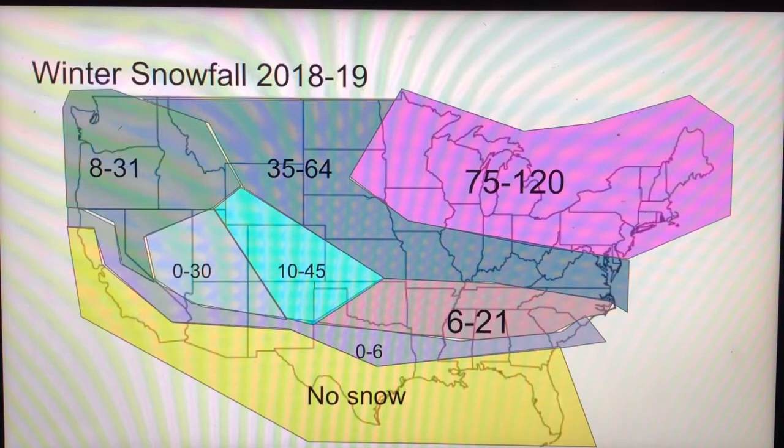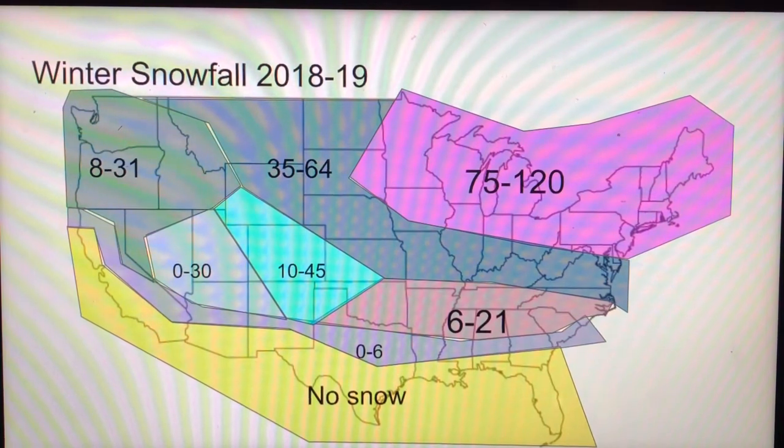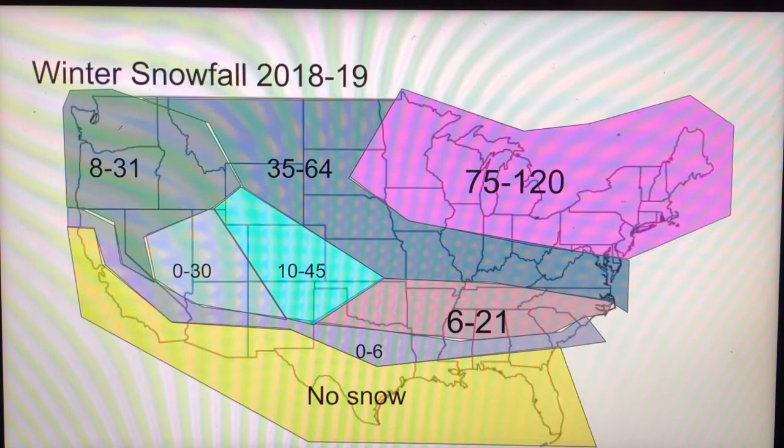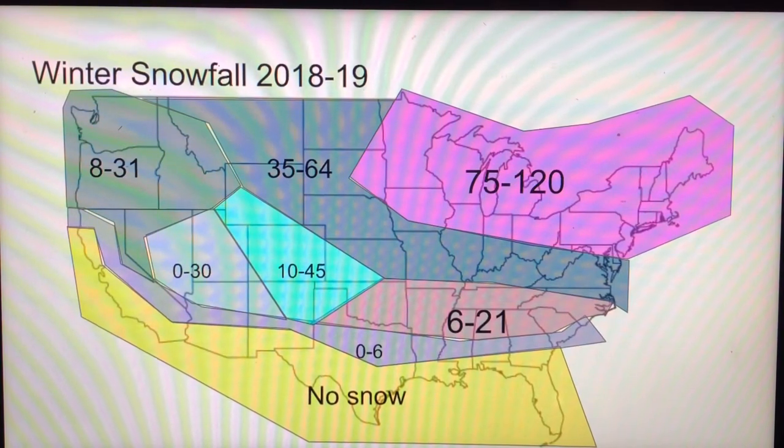And yes, parts of North Texas are in there. If you are in that little gray near Utah, you are 0-30 inches — I put 0 there because that's where Las Vegas is, and I'm not sure how much they get. If you guys are in that gray in the Pacific Northwest, you are 8-31 inches. If you guys are in that gray part most of the country, you're 35-64 inches. And if you are in that pink in the North, you are 75-120 inches.